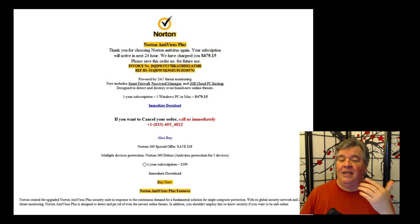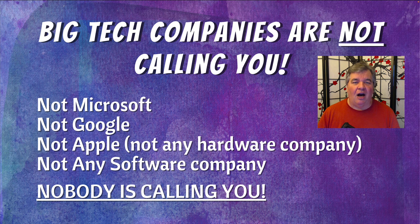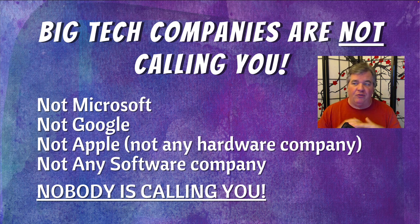Speaking of calling — and I've harped on this for years — big tech companies are not calling you. Nobody from Microsoft, nobody from Google, nobody from Apple, nobody from any software or hardware company. Nobody is calling you to say they found a problem with your computer and need to connect. It's a scam, a hundred percent every time, no questions asked. Now, you may have called them first to report a problem — they may call you back, I get it. But out of the blue, nobody is calling you. Please just hang up.